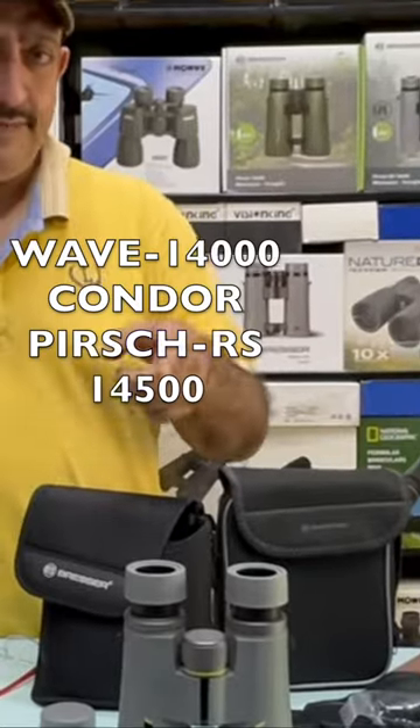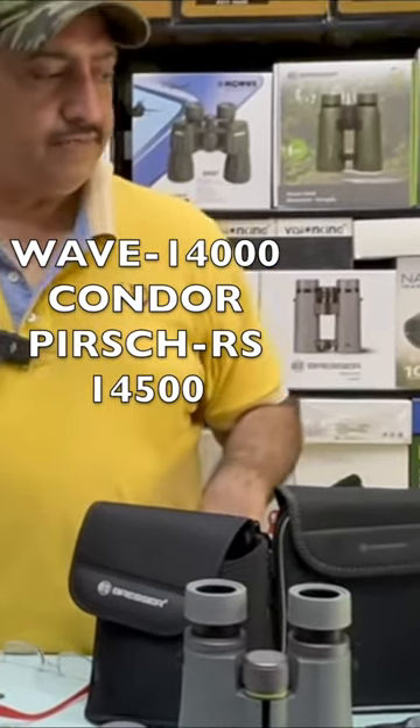It covers 14,000 meters. The Condor and the Wave are priced at 14,500 rupees — a great option if you enjoy watching everything.